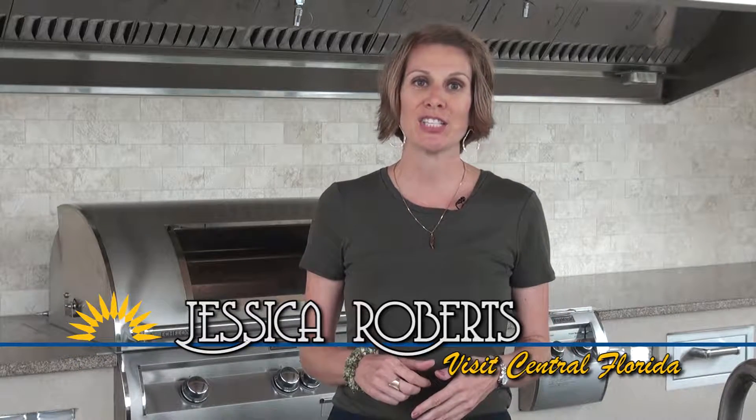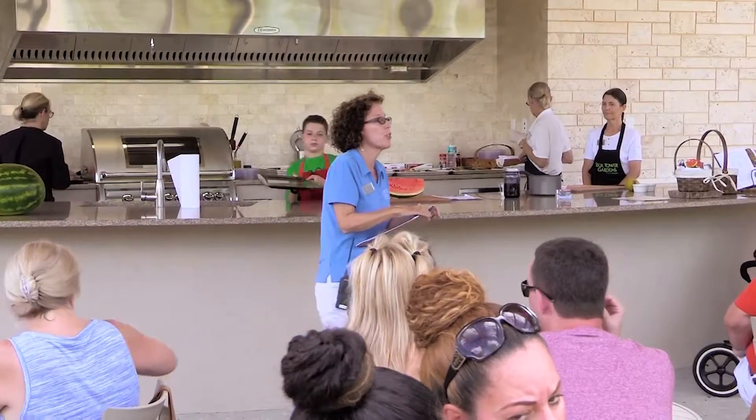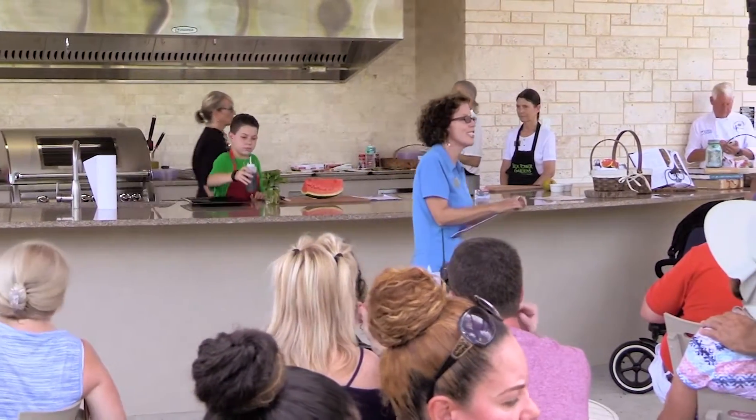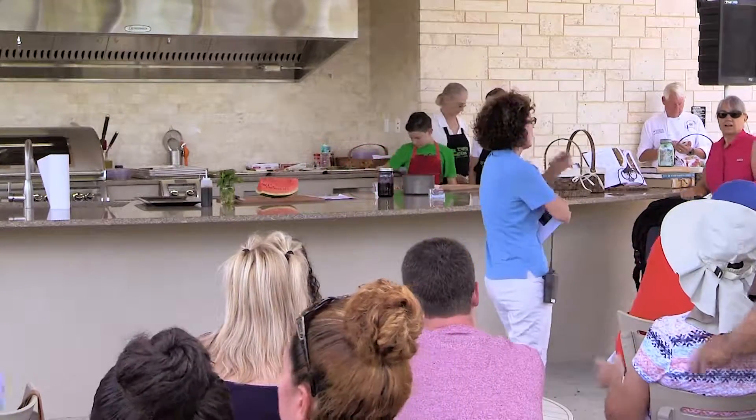Today we're at Bok Tower Gardens in Lake Wales, exploring their outdoor kitchen and edible garden. This area allows visitors to enjoy a celebration of fresh food and culinary events. We are thrilled to have Tyler Zaggart with us — he is the Food Network Kids Barbecue Champion.